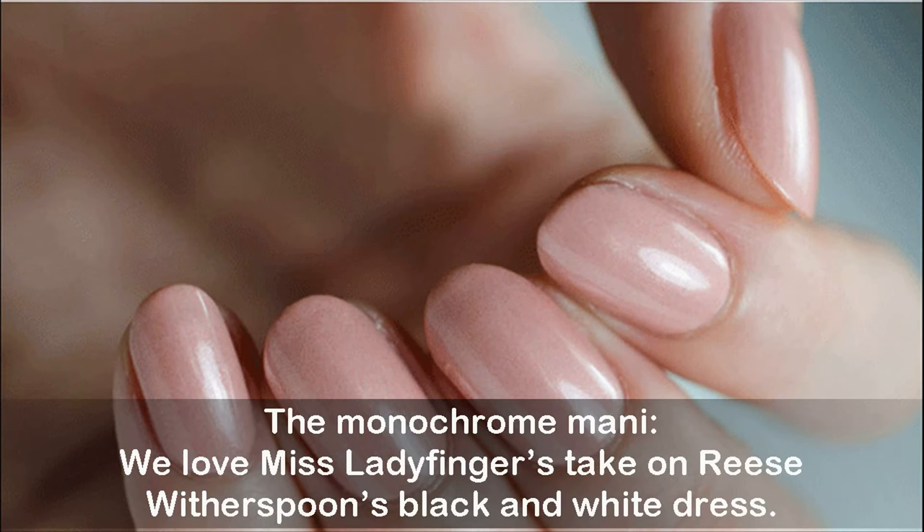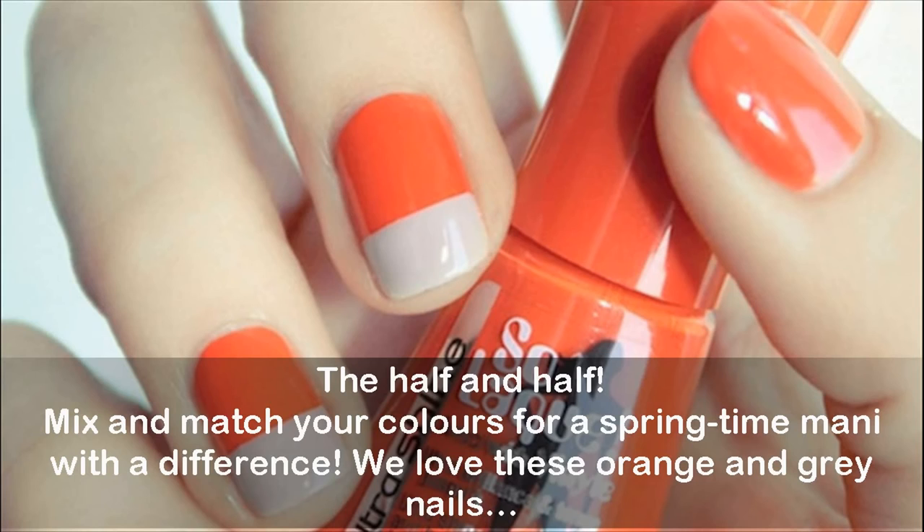The half-and-half manicure: mix and match your colors for a springtime look with a difference. We love these orange and gray nails.